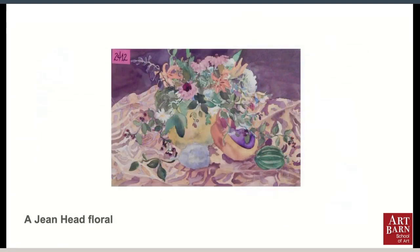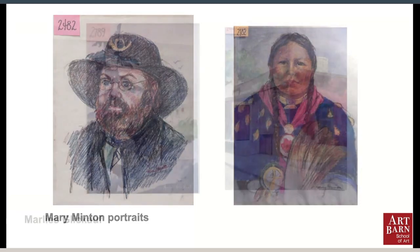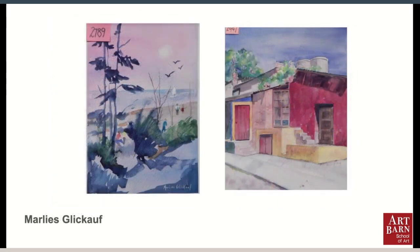Jean Head still does Open Studio — she's there just about every Tuesday. Over the years, Mary Mitten recorded events at the Art Barn. Unfortunately, she's no longer with us to be able to do that. Jan did all kinds of things at the Art Barn: she brought in Native Americans, she brought in reenactments of the Civil War, and she and her friend Marlies painted and taught together for years.